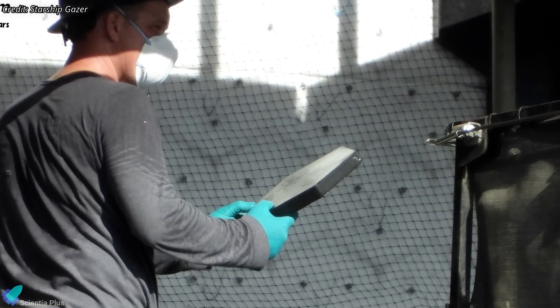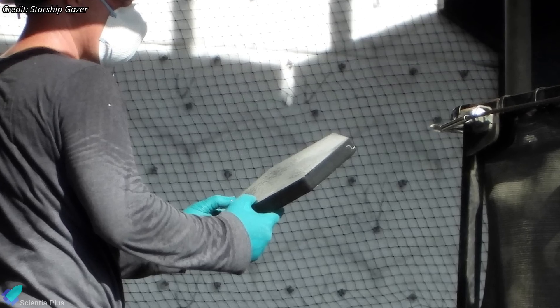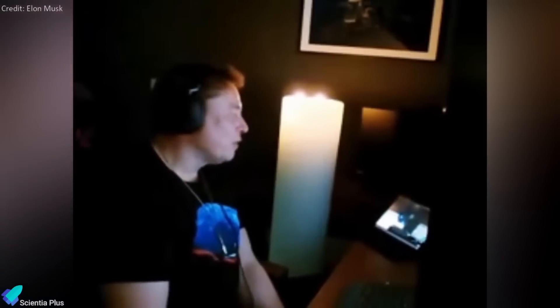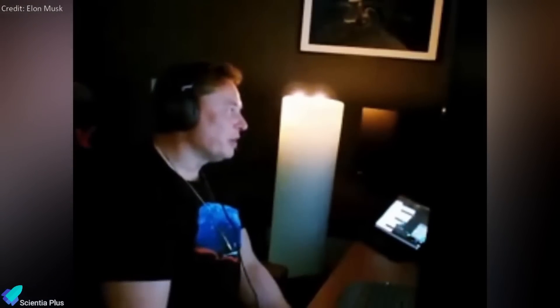Elon Musk has highlighted that these new tiles are twice as strong and half as likely to crack compared to the previous versions, significantly enhancing the ship's heat resistance and structural integrity. In his own words: "The new tiles are about twice as strong, or hopefully half as likely to crack or come off, and we're going to put a secondary ablative material below the tiles, so that if a tile does crack or come off, it's got a good shot of returning."